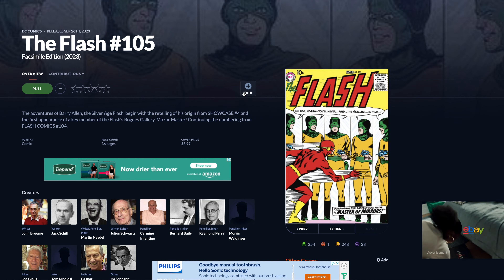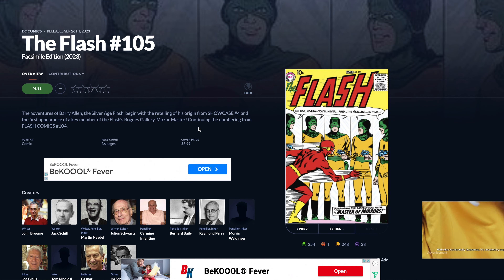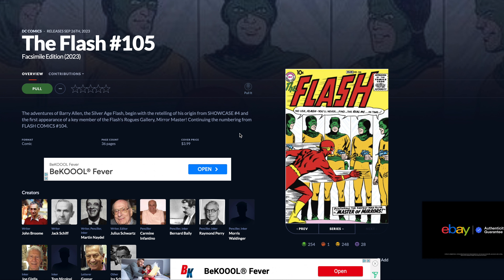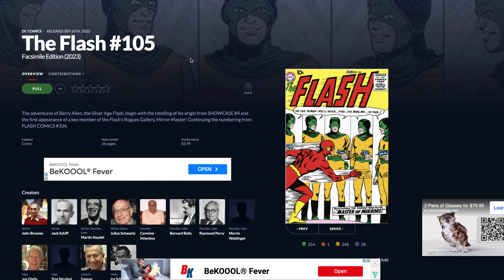Number eight, we have The Flash number 105 Facsimile Edition. This one is a retelling of his origin — where he got his powers — as well as the first appearance of Mirror Master, who is apparently one of his larger nemeses in his rogues gallery.